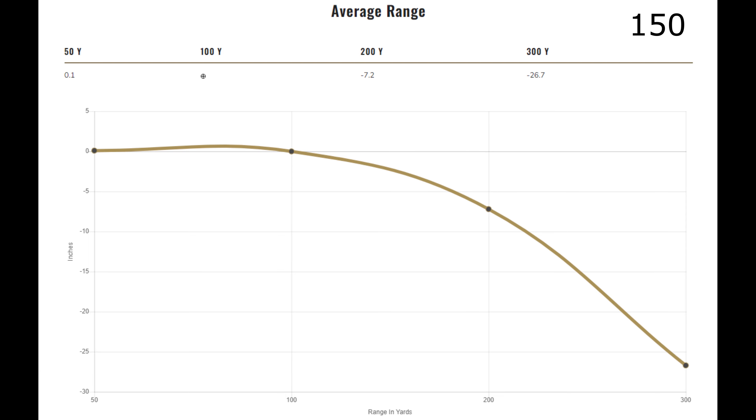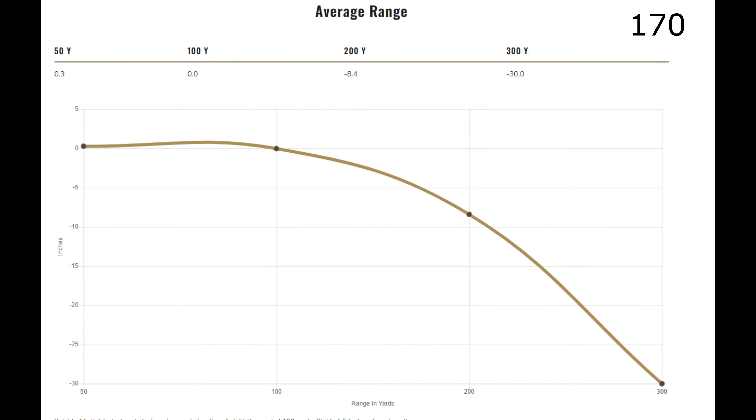I'll show you some ballistics charts as well. The 150 grain bullet is going to drop a little bit less. If you zero them both in at 100 yards, the 150 grain is going to drop 7.2 inches at 200 yards, whereas the 170 grain zeroed at 100 yards is going to drop 8.4 inches. So a little bit more for the 170 — not a really super noticeable amount, but a little bit.